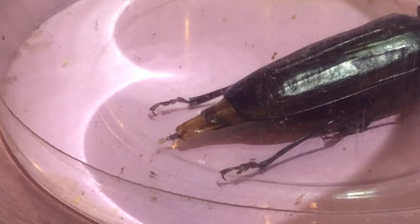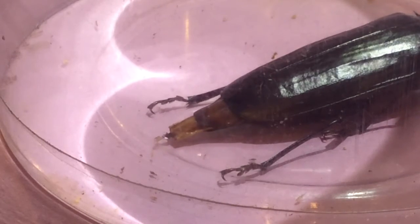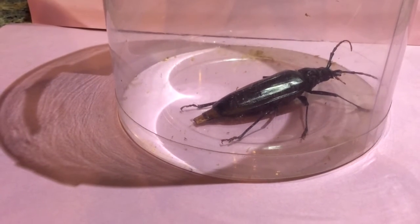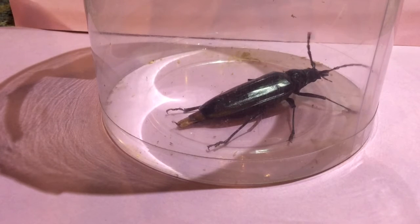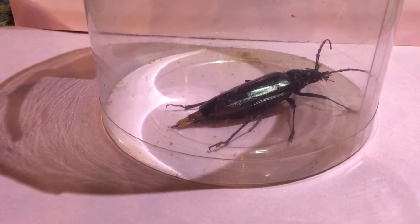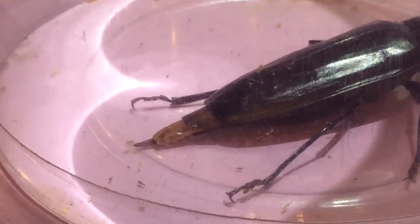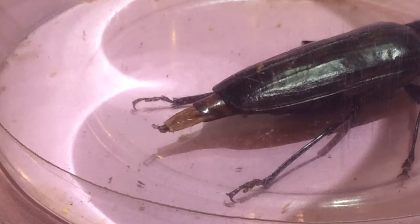This is a Palo Verde Beetle, and as I'm videotaping, she's had quite a bit of activity with her ovipositor area. So I think she's in the process of hopefully laying an egg. You can see at the end of her abdomen, that thing that's sticking out is called an ovipositor. At the very end, it looks like a scene from Aliens — like a little claw or a little forked snake tongue. That's what she uses to place her egg in the soil once she lays her egg.